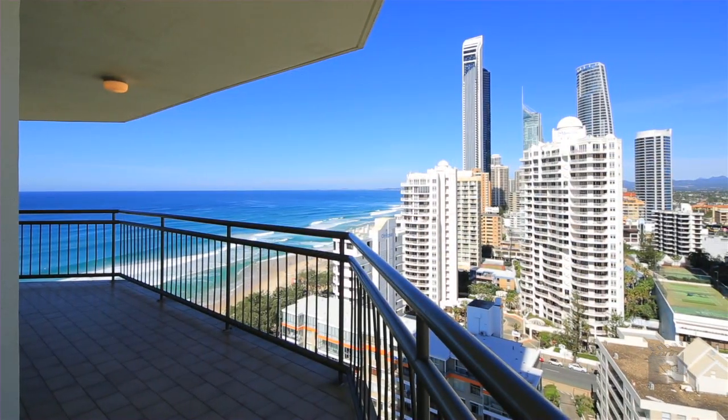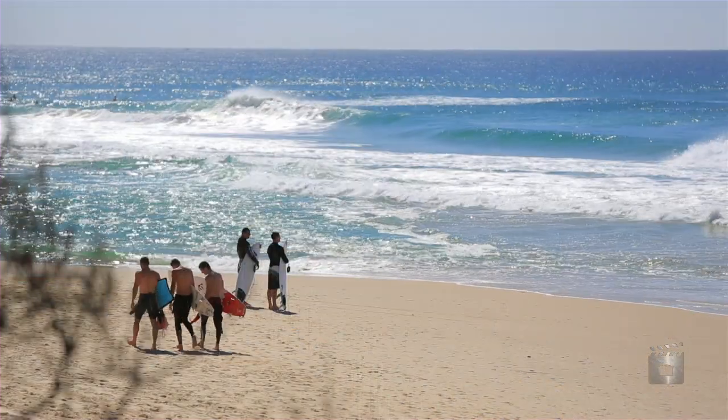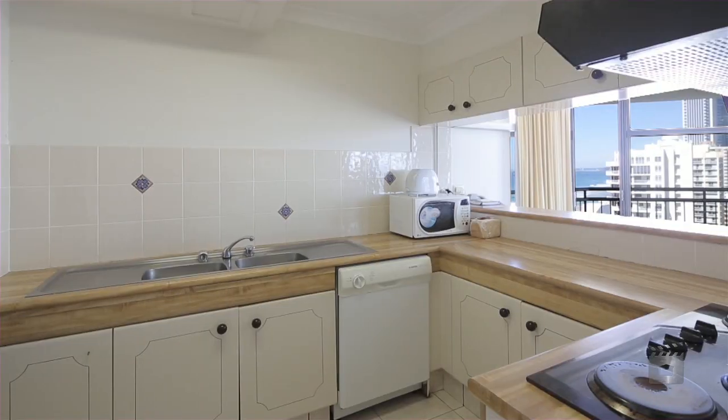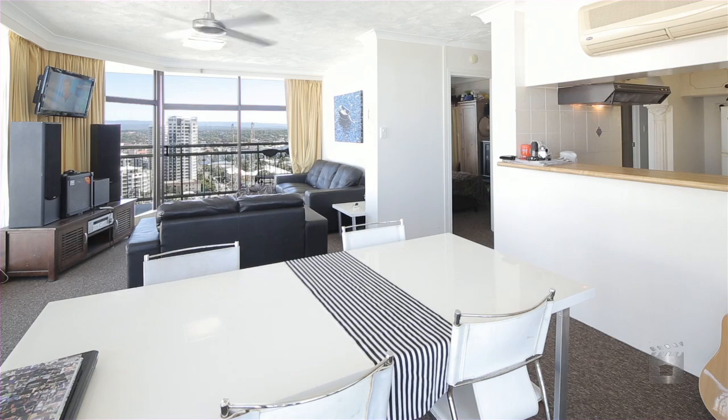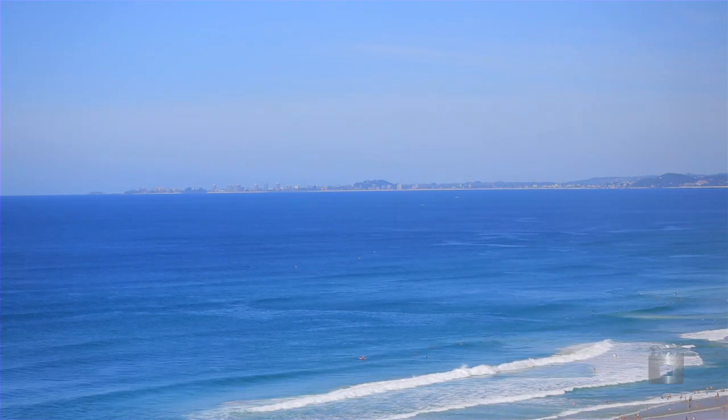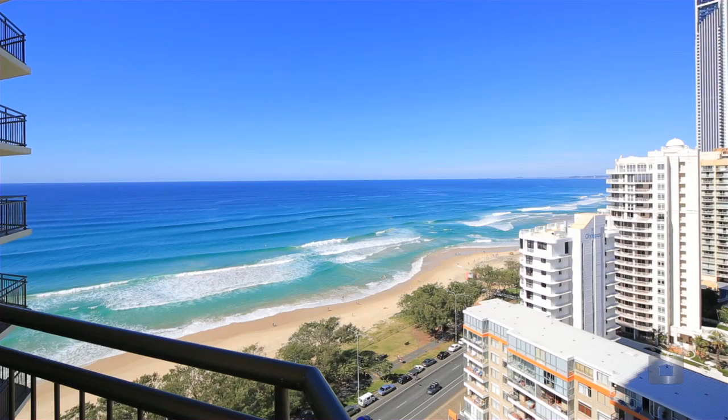With direct beach access, Imperial Surf also offers resort facilities including barbecue area, tennis court, indoor and outdoor pools, plus spa and sauna. Apartment 20E, Imperial Surf, Surfers Paradise.